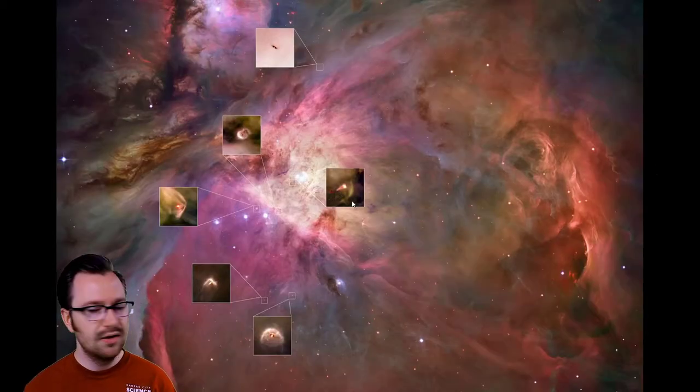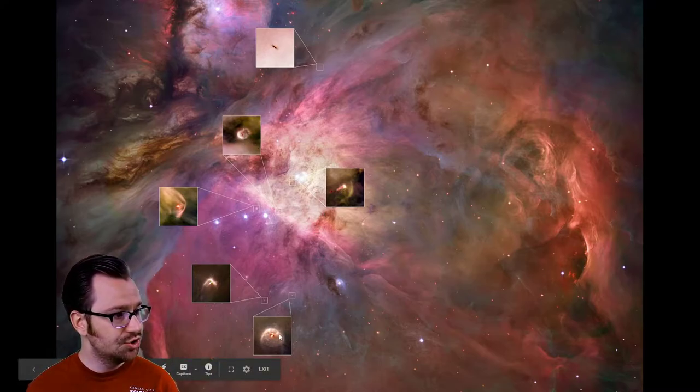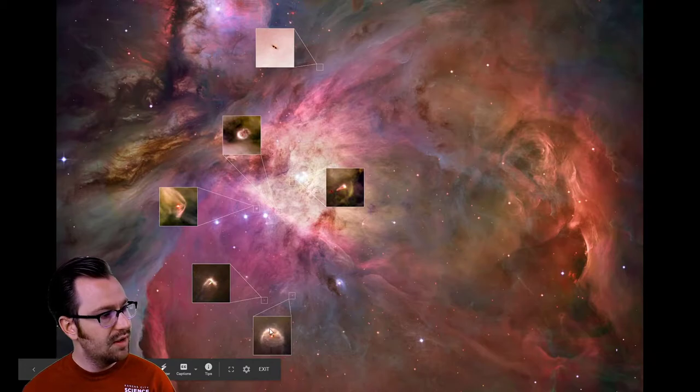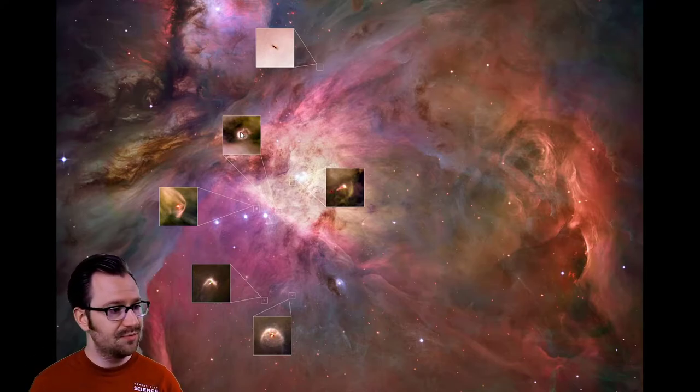Here's a closer picture of the Trapezium, and some other Hubble photos showing protoplanetary discs — also called proplyds. These are solar systems being formed around stars that were just born in the last few thousand years. We can see gas and dust floating around them that will eventually coalesce to form planets. This is what our own solar system looked like four billion years ago — kind of like baby pictures of solar systems. That's why the Orion Nebula is my favorite.